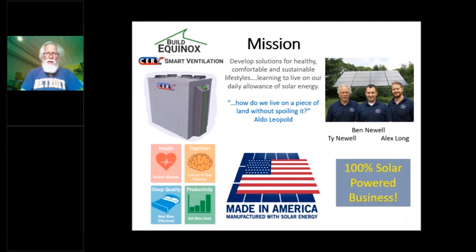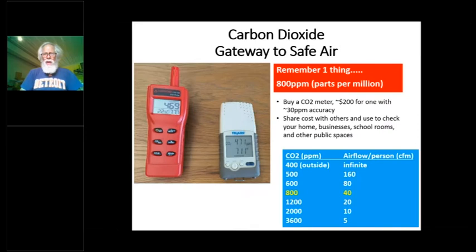Brett did a nice job introducing us. In the words of the very wise Aldo Leopold: how do we live on a piece of land without spoiling it? That's what drives us. If you get one thing out of this message, this is it: measure carbon dioxide in any building you go into — where you live, where you work, where you meet others, in public gathering spaces. You'll learn a lot.